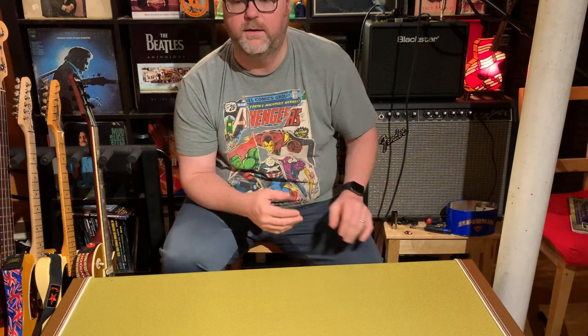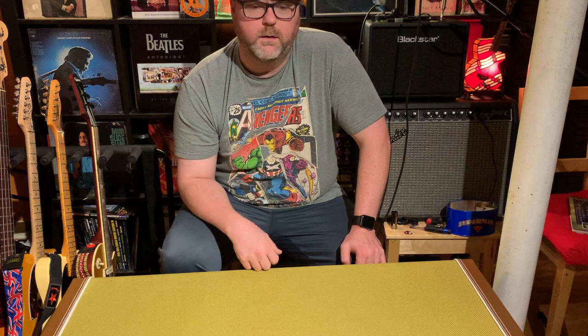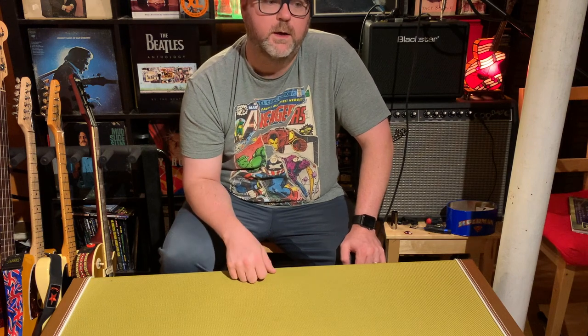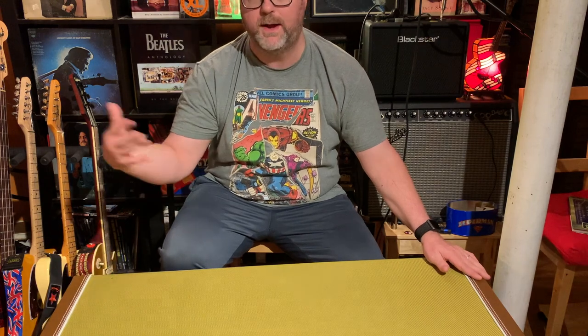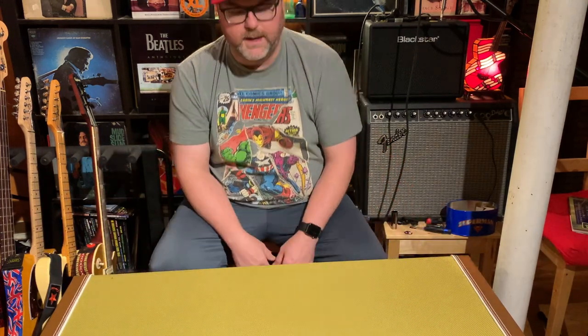I wanted a certain color and a certain type of guitar, and they didn't have a million of them lying around, so they couldn't just send me a different one. I had to wait about a month — and it ended up coming from Fender directly. It was also held up a bit by the fires out west. At the end of the day I paid very little. I upsold to the tweed case, paid a little extra for it because I really love that case.